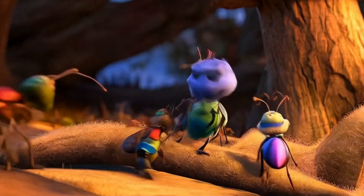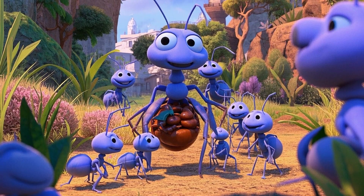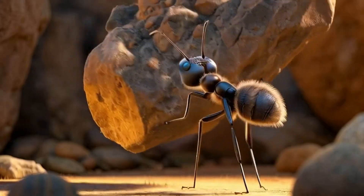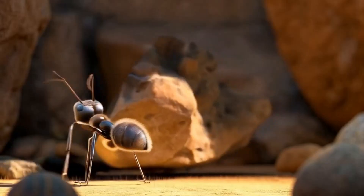Some ants build bridges using only their bodies. Others turn themselves into living food storage. And one ant is strong enough to lift things 50 times its own weight, like a kid picking up a car.